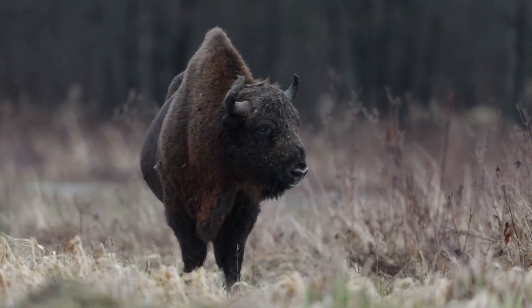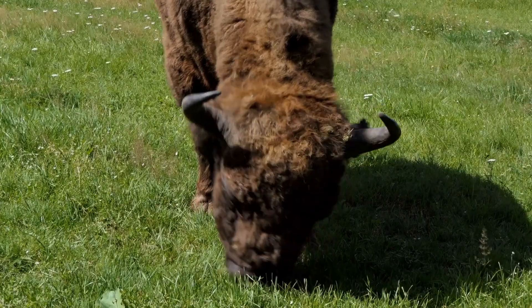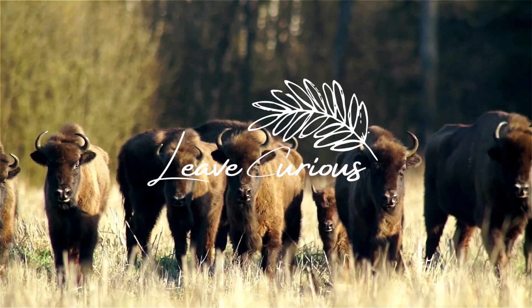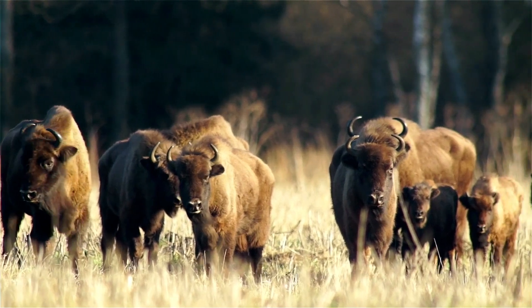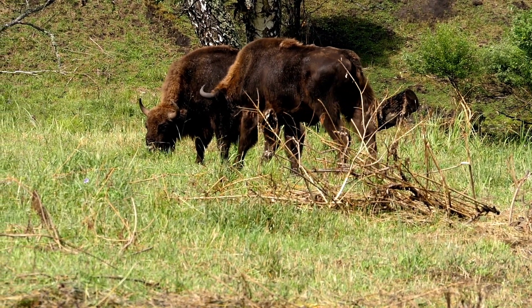Bison are Europe's largest land mammals, and they have a very interesting set of behaviors and traits, which we'll explore in this video and understand why they're ecosystem engineers. Here at Leave Curious, we are curious about nature, so consider subscribing. A concept we've mentioned previously on the channel is grazing ecology.